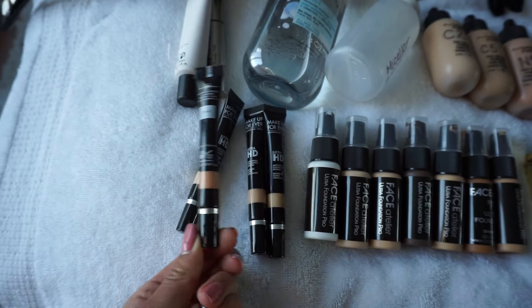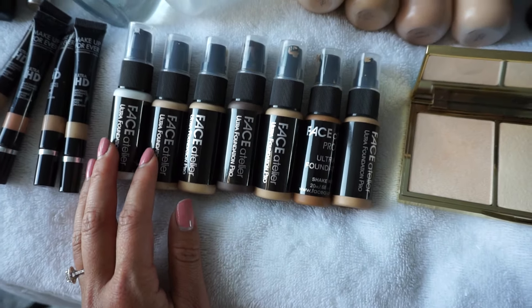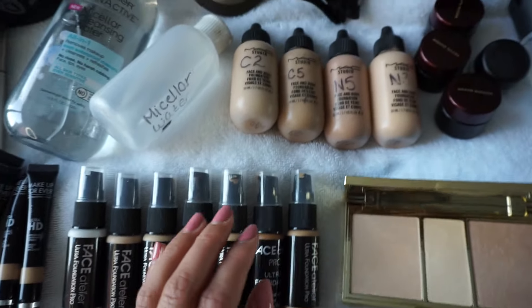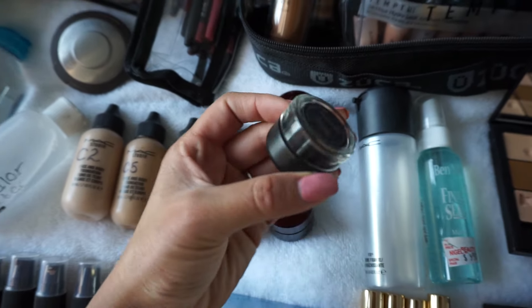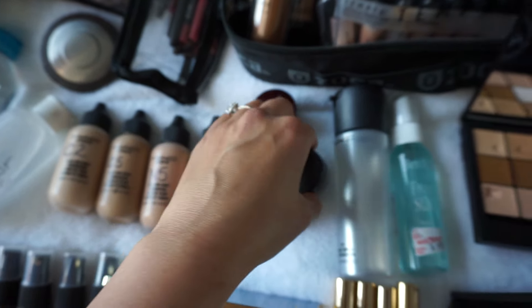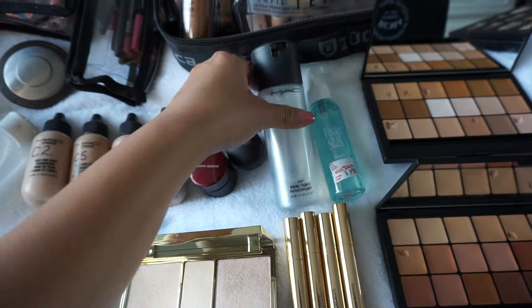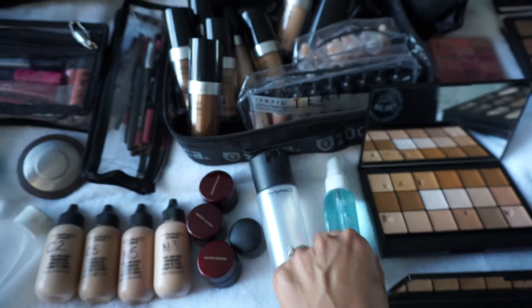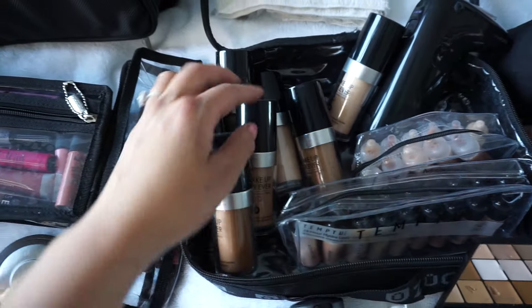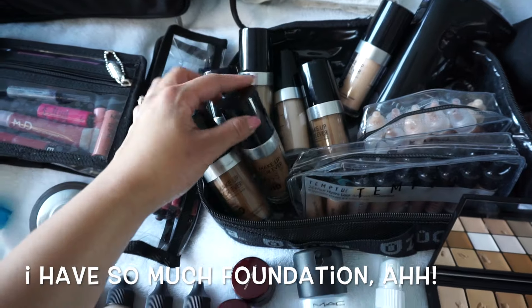My Becca Opal highlighter, Makeup Forever HD concealers — great for under the eyes — and R40 shade for dark circles. My Face Atelier clear foundation, my MAC Face and Body, Kevin Aucoin skin enhancers. That's my gel eyeliner in Black Track, that's my MAC Fix spray, my Ben Nye Final Seal for sealing up all my brows.